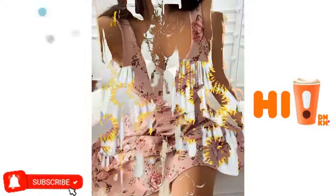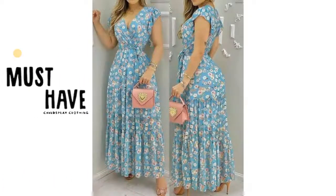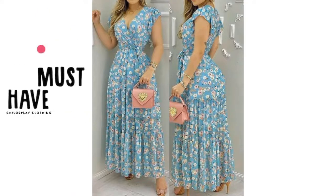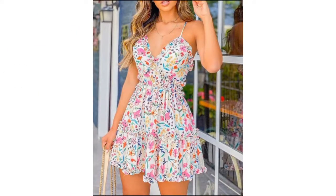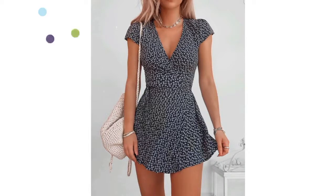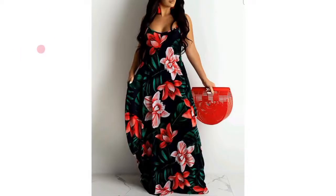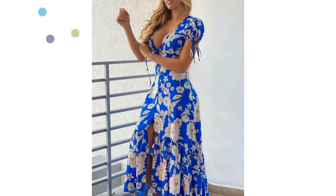Hello friends, welcome back to my YouTube channel. Today I'm going to show you guys elegant and stylish floral print dresses. Dresses with flowers and floral patterns often fit well for our spring and summer. You can see beautiful, elegant, and stylish floral print dresses, so watch the video till the end.